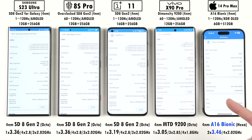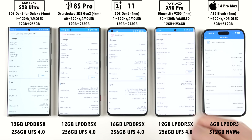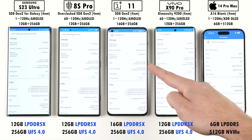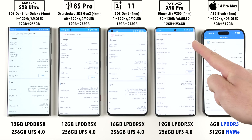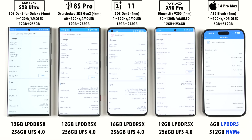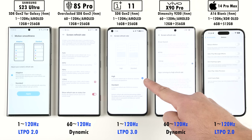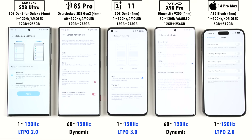However, the iPhone still has the highest main core clock speed, while the Vivo has the lowest. All four Android devices are kitted with LPDDR5X RAM and UFS 4.0 storage, while the iPhone is using LPDDR5 RAM and NVMe storage. All of them have 120Hz displays, but only the Samsung, OnePlus, and iPhone use LTPO technology.